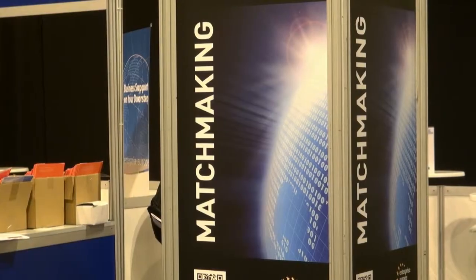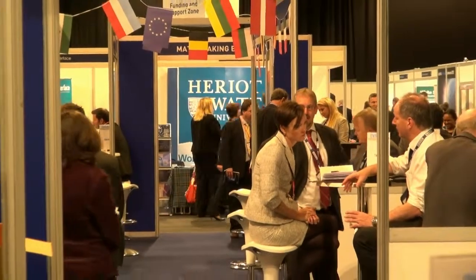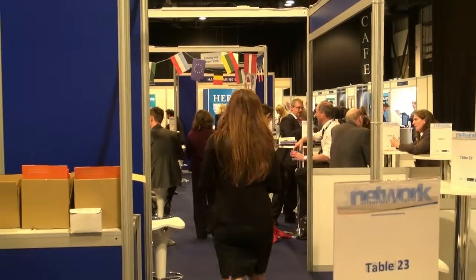This showcase is the largest showcase of its type in Scotland. It's also the largest event that Scottish Enterprise directly supports. The matchmaking zone, which is particularly important, usually has about 500 meetings where companies can actually arrange small half-hourly sessions with other companies, and get down to the nitty-gritty of actual networking with either future suppliers or future customers. The key to the future will be how effective this innovation can be in providing value to the Scottish economy.